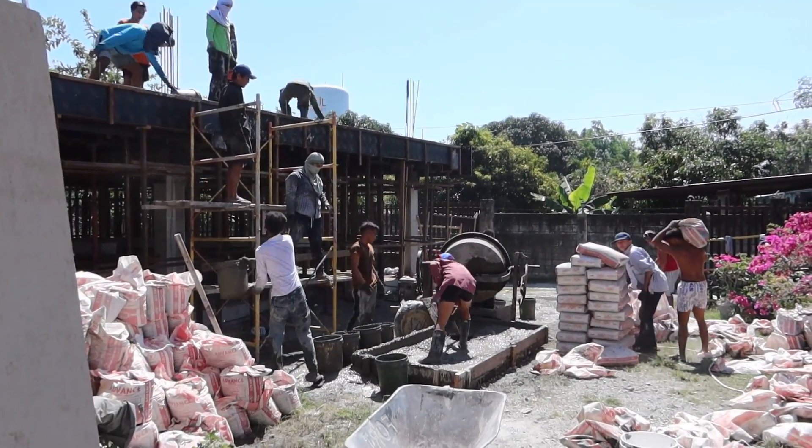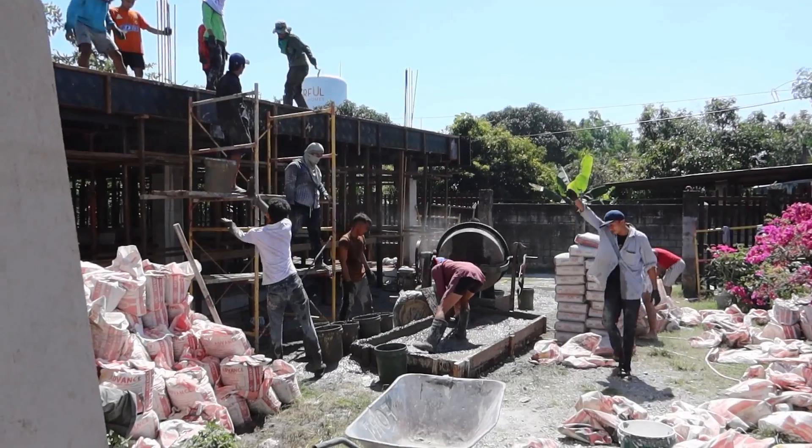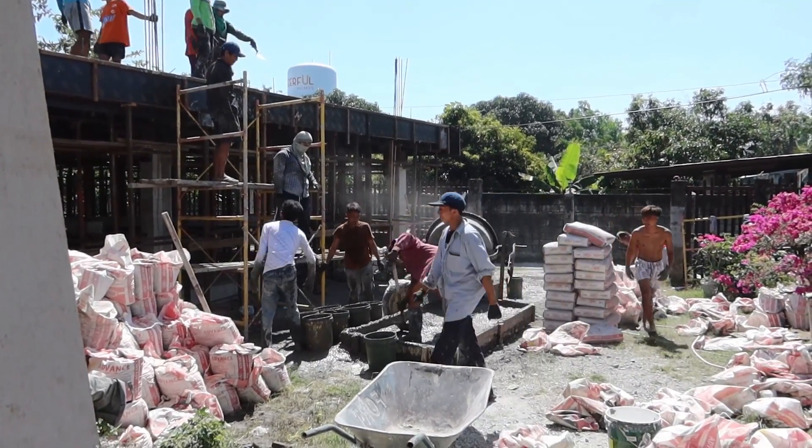We got the patio being poured now — the parking deck, I guess the roof patio.